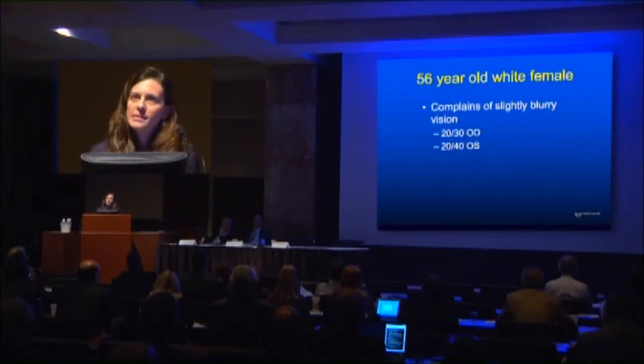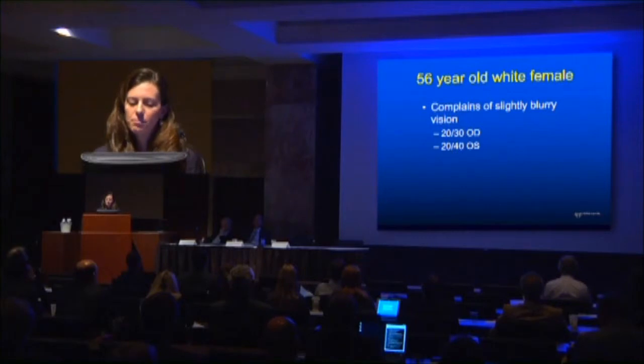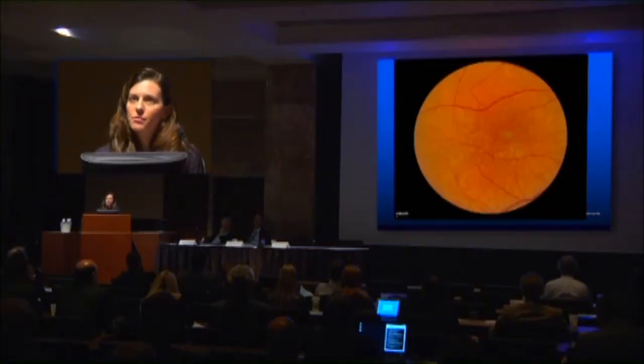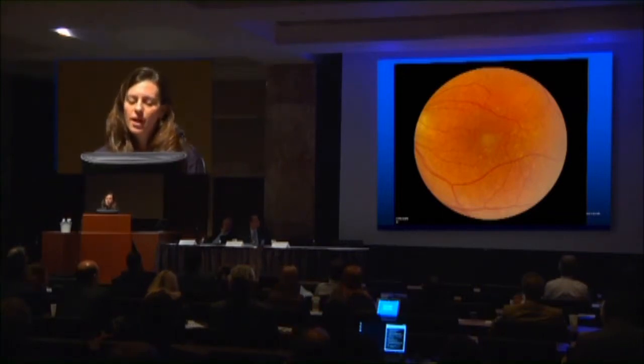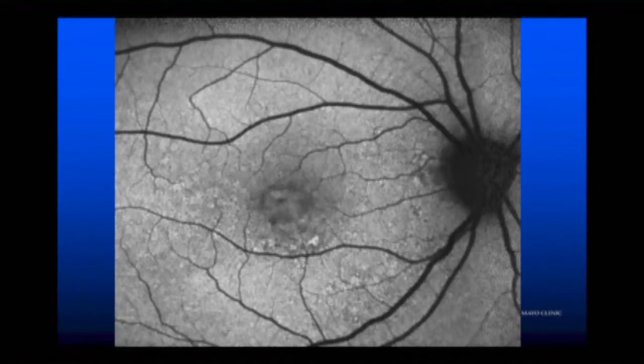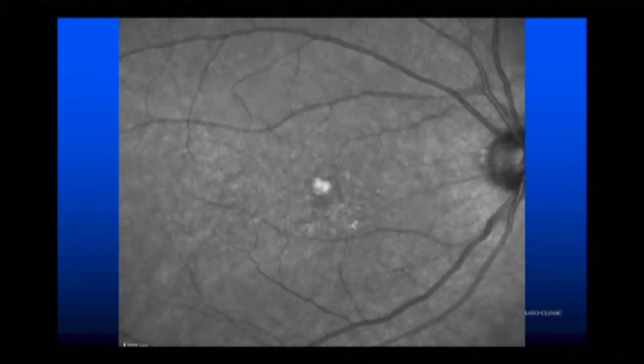The first patient is a 56-year-old white female who complains of slightly blurry vision — 20-30 in the right and 20-40 in the left. What you notice on the color photograph is what looks like drusen, some subretinal fluid, pigment changes, and a slightly yellowish appearance in the center. Similar findings in the left eye, but a more circumscribed yellow lesion. Autofluorescence shows a few abnormalities, but nothing really distinctive just yet.